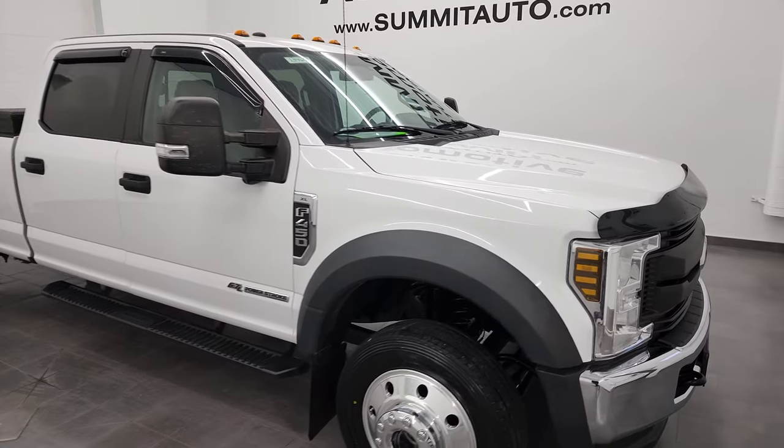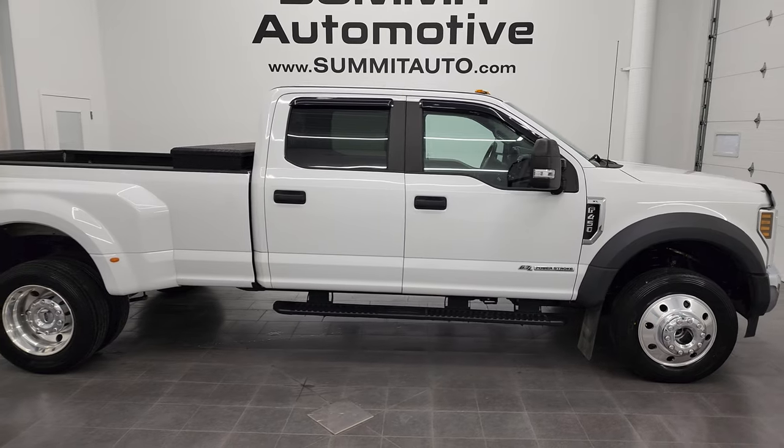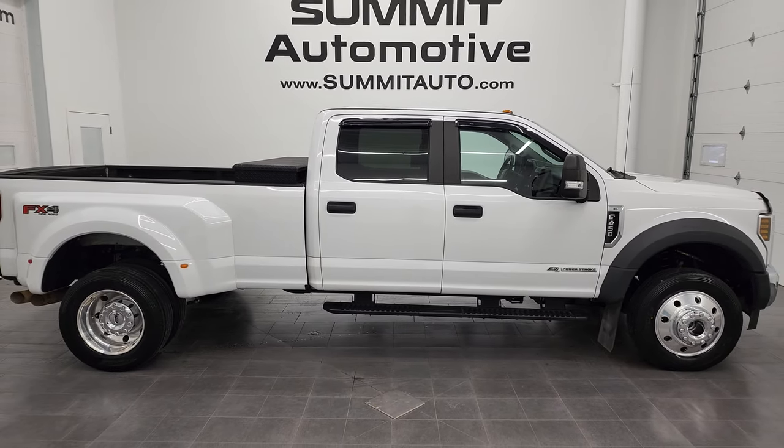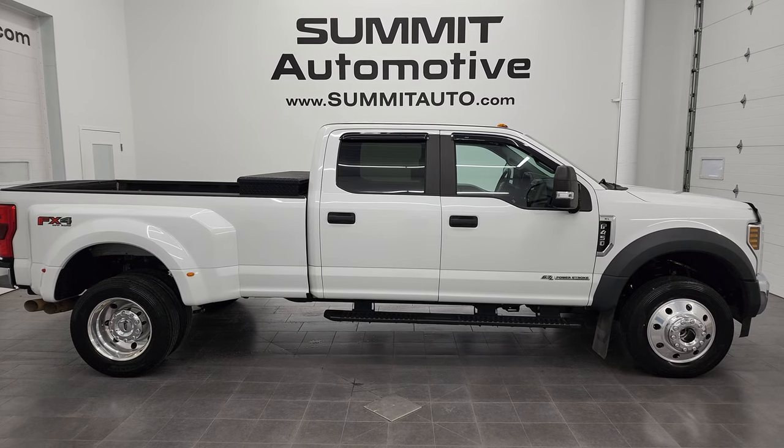I would highly recommend this truck from a quality and condition standpoint. To see more pictures of this truck or one of the other 550 new and used cars, trucks, SUVs, minivans, Wranglers, half tons, three-quarter tons, one tons, 450s, 550s — you name it, we got it — go to that website right there.